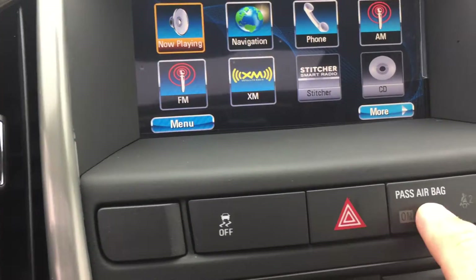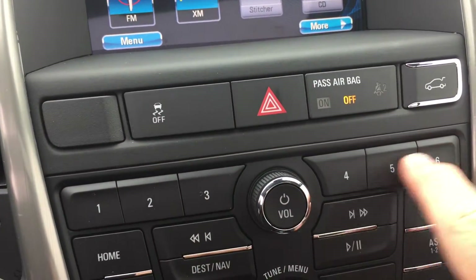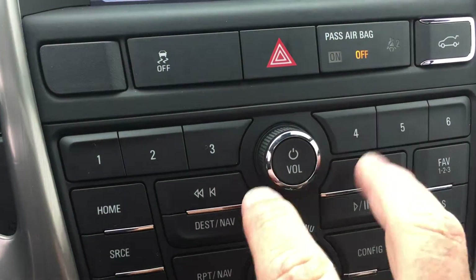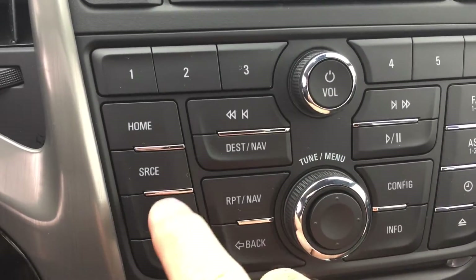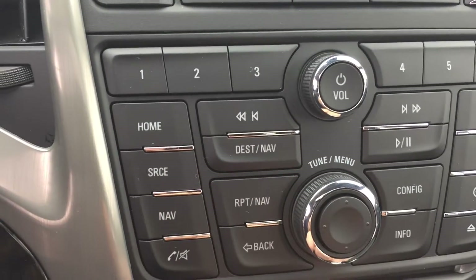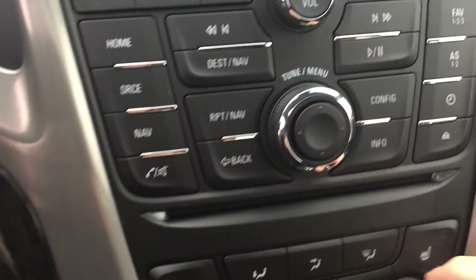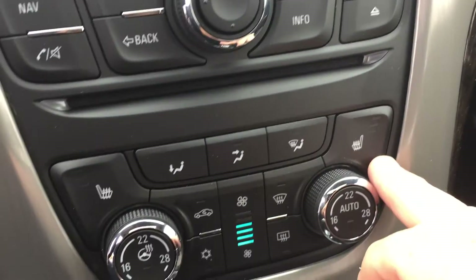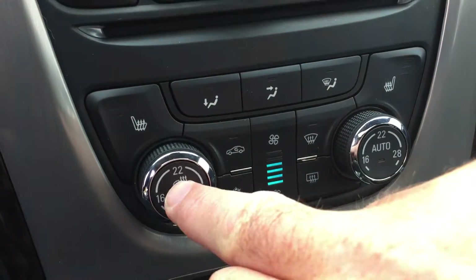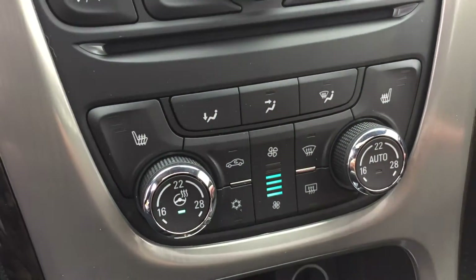You've got traction control, hazard lights, and an interior trunk release. There are favorite presets for radio stations and the ability to scroll through tracks. You can set up your destination on the navigation screen using the keypad as well, and hands-free calling is also accessible from here. Below that is the CD player, and there are heated seats for both driver and passenger side. This icon here is for your heated steering wheel.